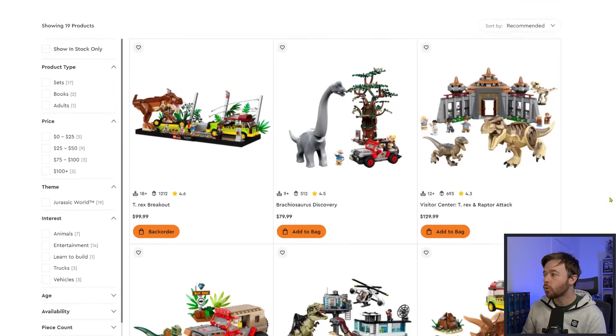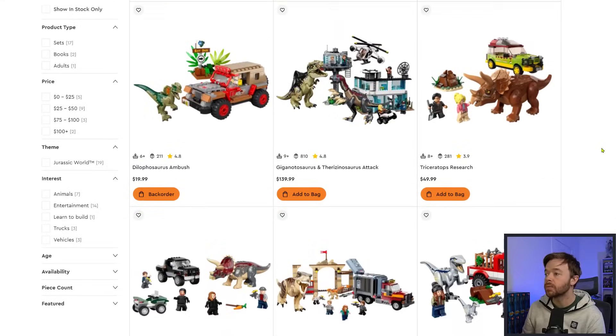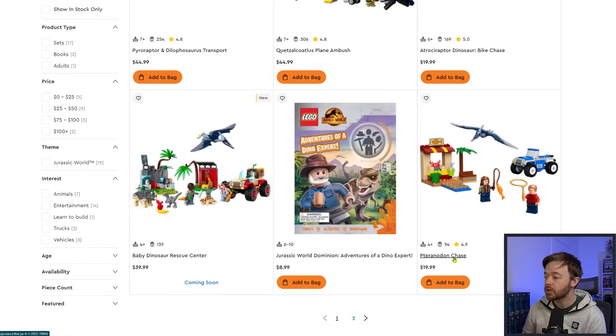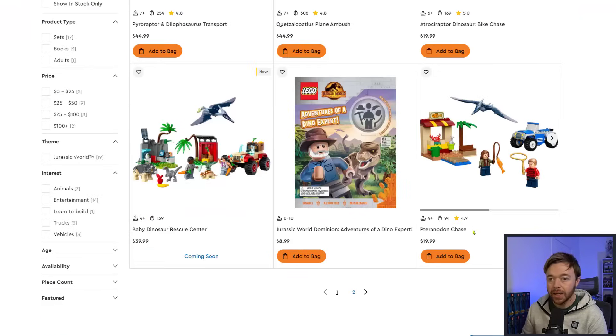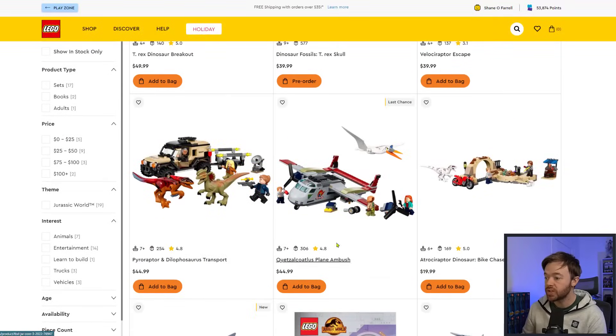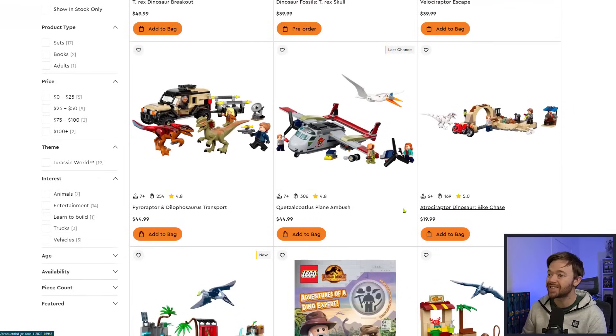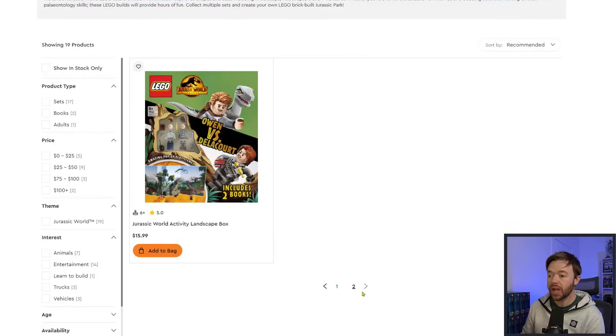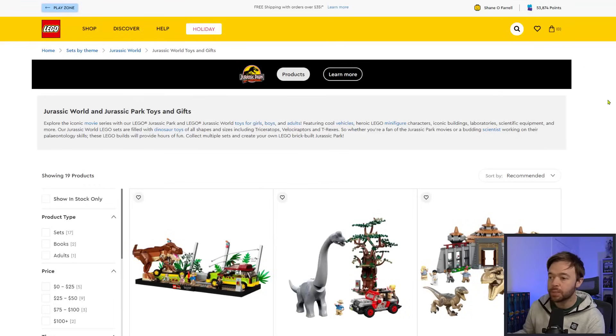Looking quickly at Jurassic World: the T-Rex Breakout set is still available on backorder. The Triceratops Pickup Truck Ambush is also on backorder. The Pteranodon Chase is still available to be ordered, and the Plane Ambush set is still available as well. There's a handful of retiring sets in Jurassic World that are actually still available on LEGO.com. There's not much that has disappeared yet from Jurassic World — you still have a chance to buy those retiring sets.